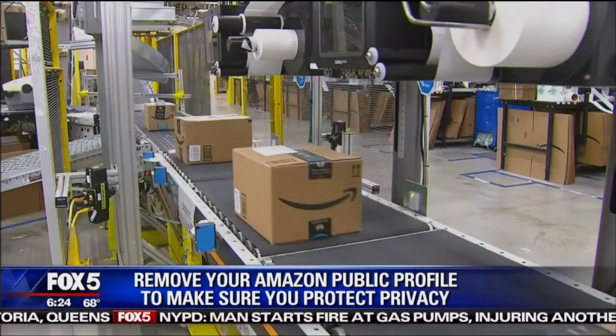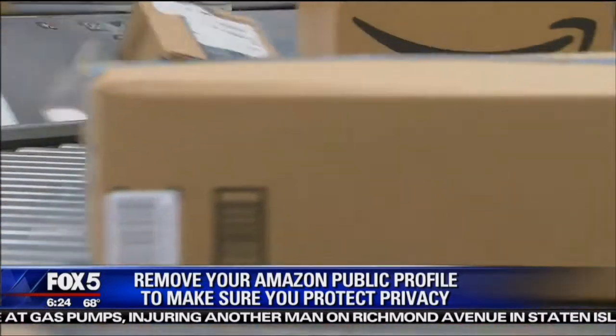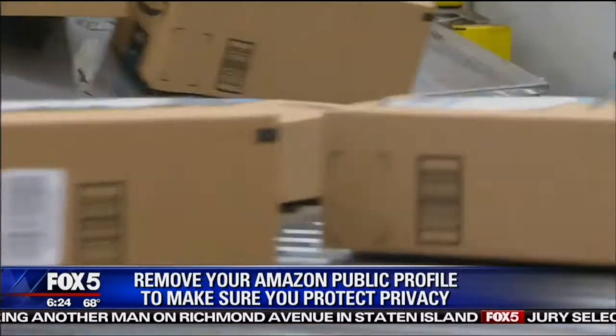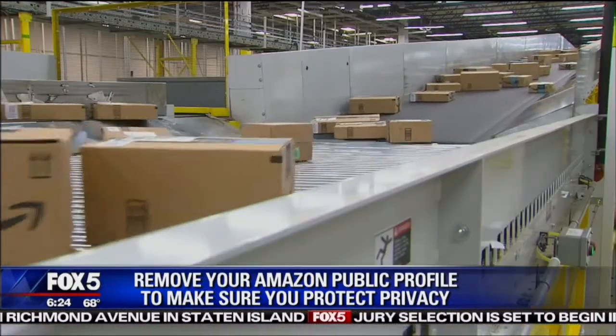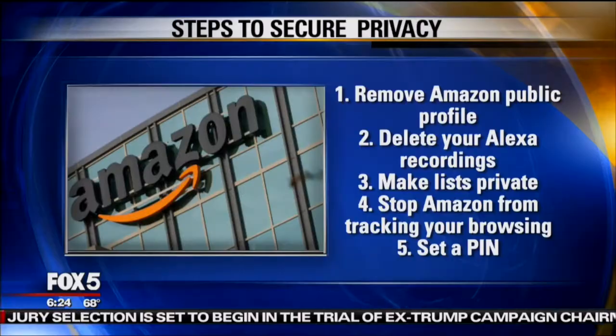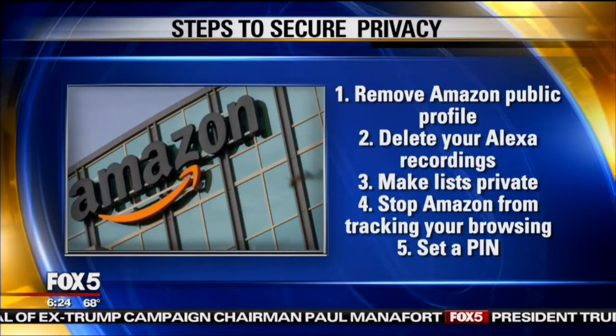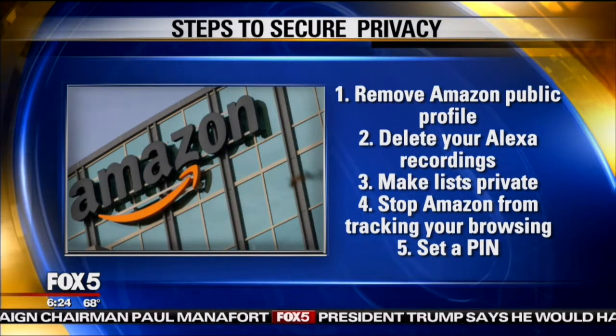You can also make all of your lists private. So if you decide that you have a wish list but you really want it to be your private wish list and you don't want anyone to be able to find it, make it private — because they all default to public. So when you make a list, it's a public list because they assume it's a gift list. Go in there and change it to private, and that's a good way to keep your intended purchases from being seen by other people.